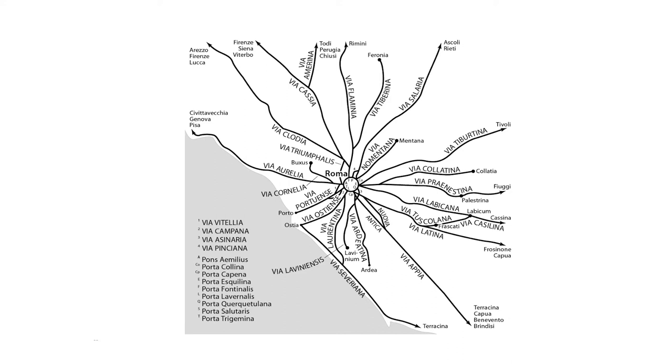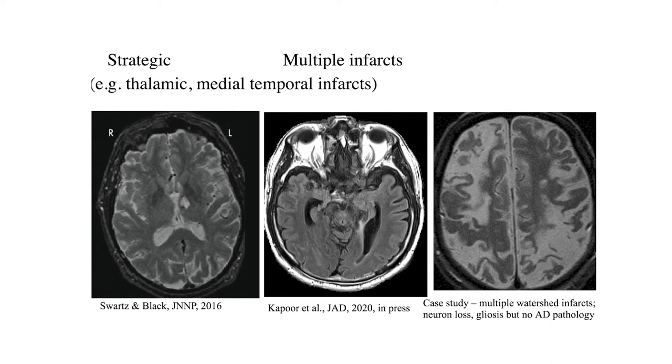Looking at strokes causing cognitive impairment, one of the more classic scenarios involves strategic infarcts — a stroke affecting the thalamus or the medial temporal lobe. These are situations where a patient may be fine at one moment and then have a sudden stepwise change in the way they can think, remember, or behave. You can also have multi-infarct dementia, where multiple strokes from watershed injuries, atrial fibrillation, or other cardioembolic causes result in more than one infarct, and this cumulative change can cause significant cognitive impairment.